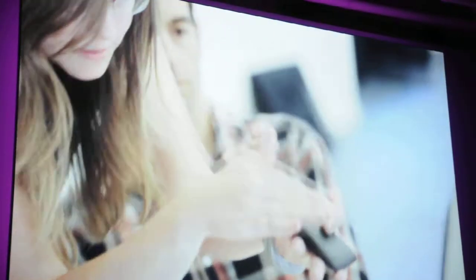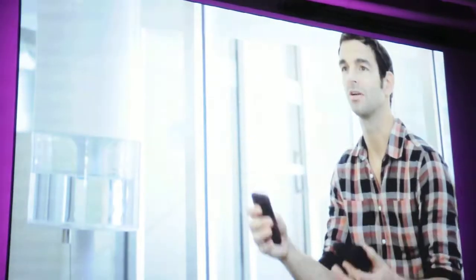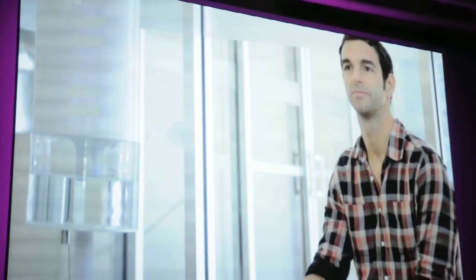We listened to all the things that people want in a phone, and HTC put it all in one box, ready for you to take and go.